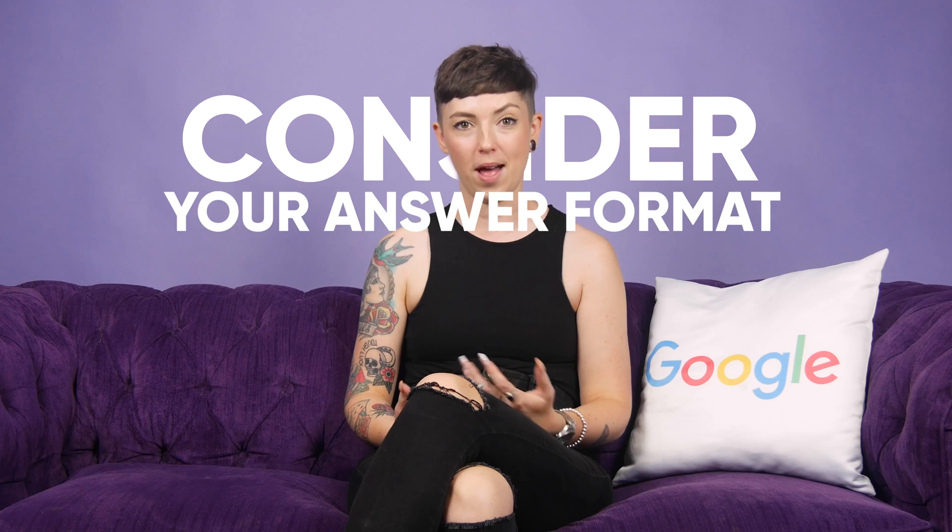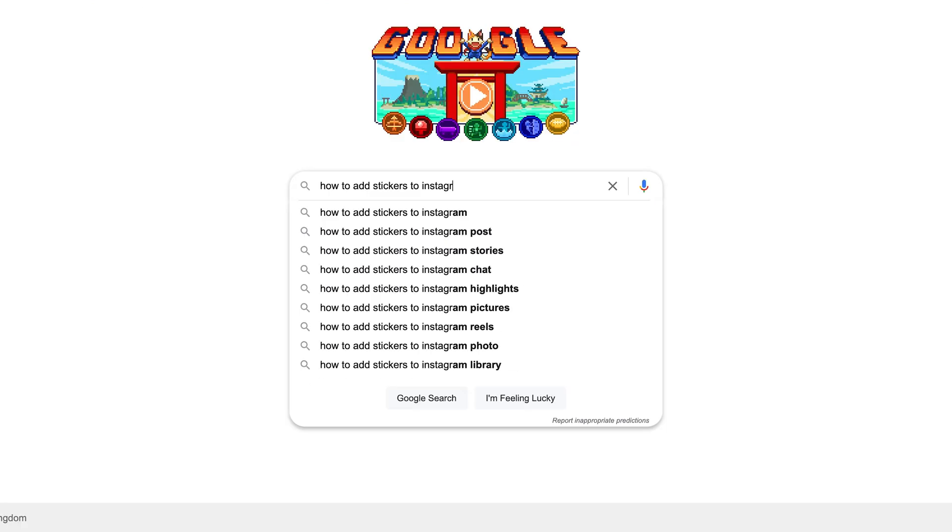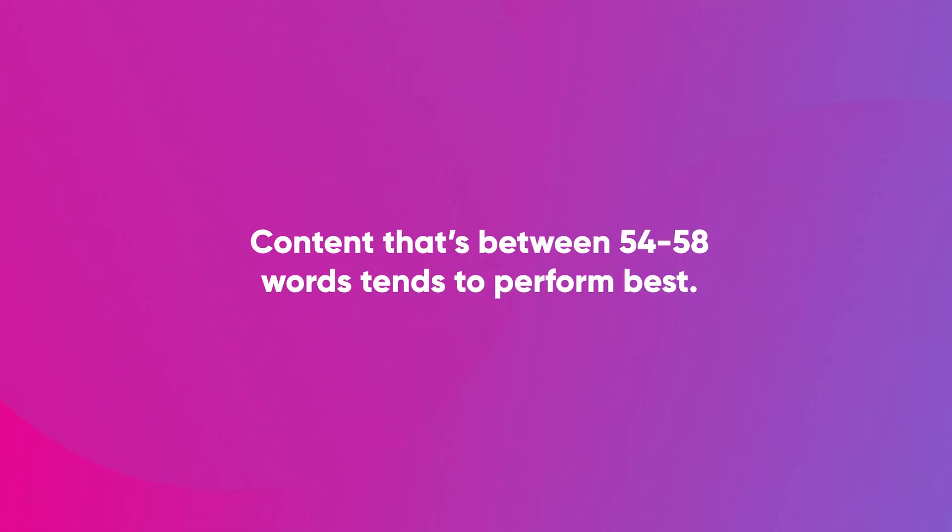Consider your answer format. When writing out your answer or definition to the query you're looking to rank for, consider what format would be best for delivering that information. Featured snippets often appear as definitions, tables, or step by steps. If you're going for a sentence or paragraph style answer, it's been found that content between 54 and 58 words tends to perform best. We don't really recommend going any higher than that.